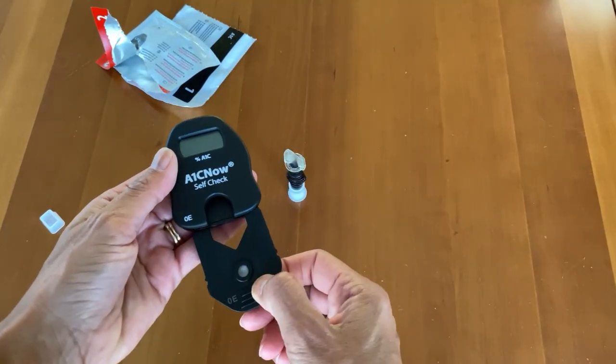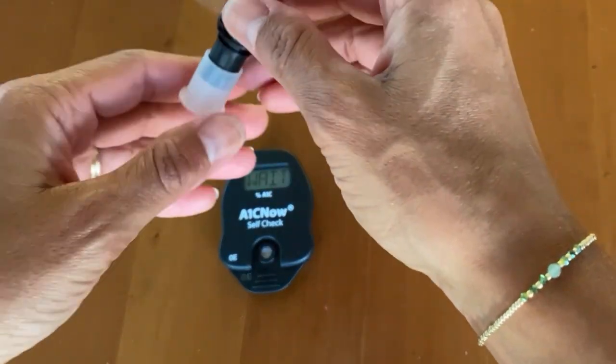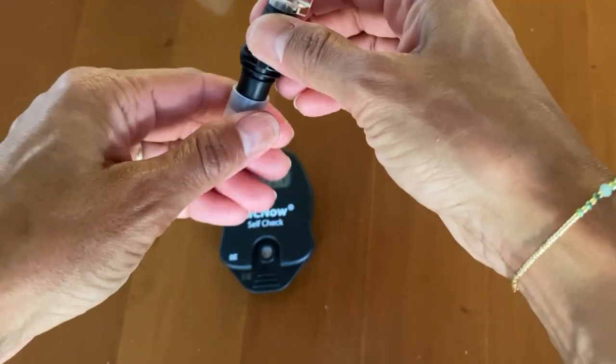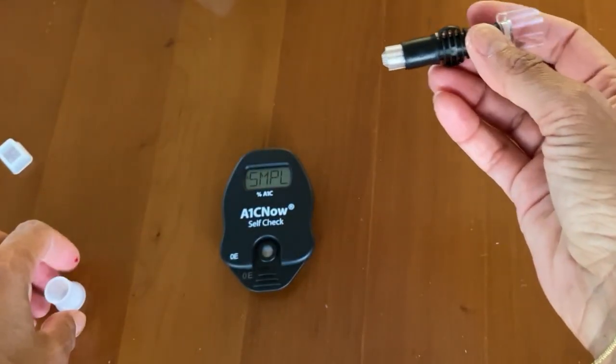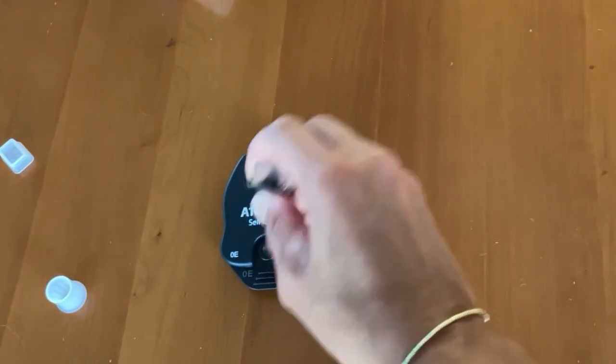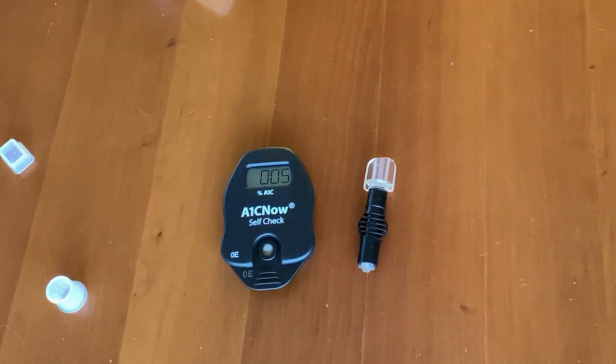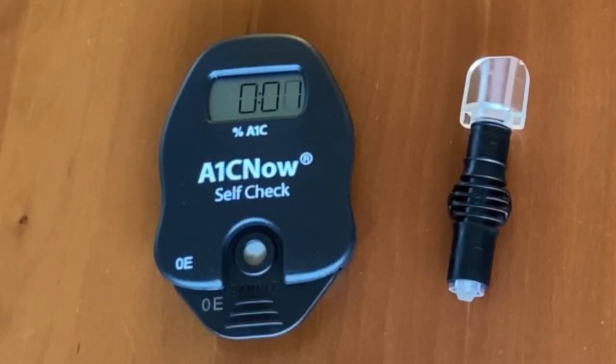Then simply push the collection container into the collection slot all the way in and shake it. Now put that aside and open up the red pouch — the red pouch has the actual test cartridge. Line up the marks so they match, push the cartridge into the meter, and it turns on. Pull the two parts apart, click the sample container in firmly, and it says 'Run,' which means the test is running. It takes five minutes. After the countdown, the result appears: 6.1% — that is my current A1c.